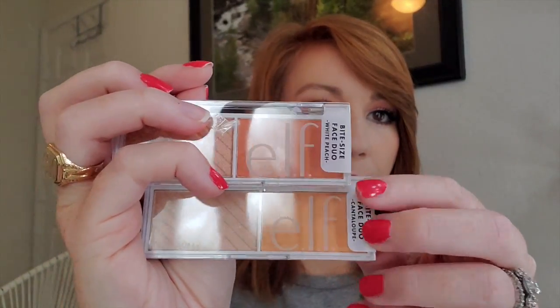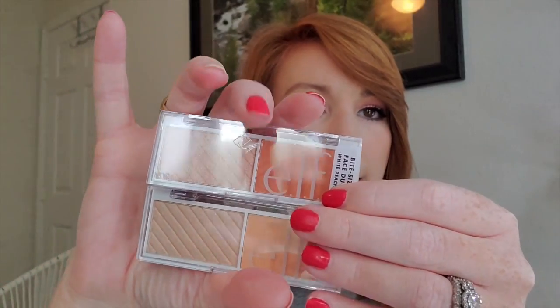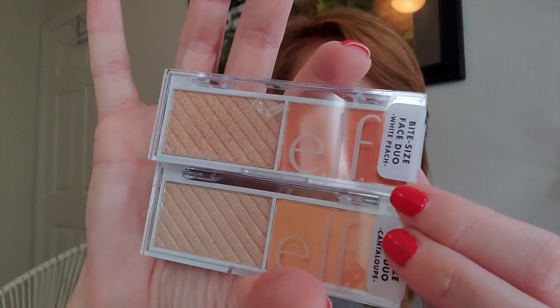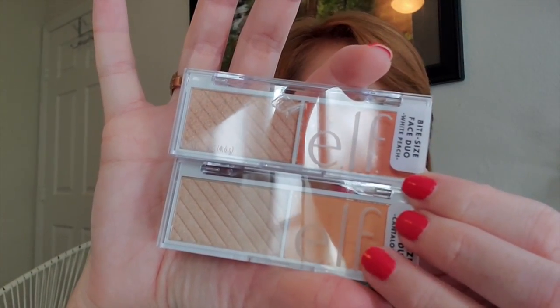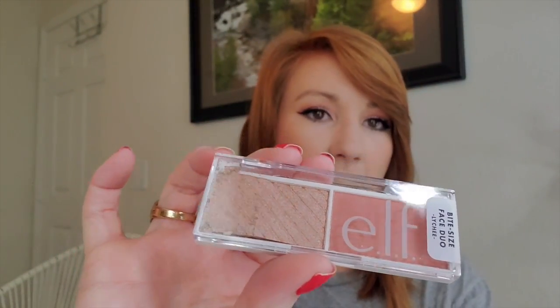Then there's White Peach, which is very similar to the Cantaloupe. Let me put them side by side — this is Cantaloupe and this is White Peach. You can see this one has a more punchy, pink tone to it, and White Peach is just a little bit lighter. And here is that Lychee shade — it is very rosy and very broken, so I won't show it too much.